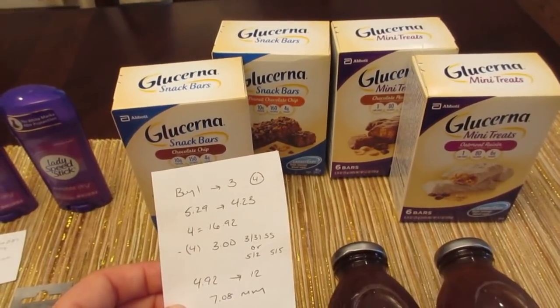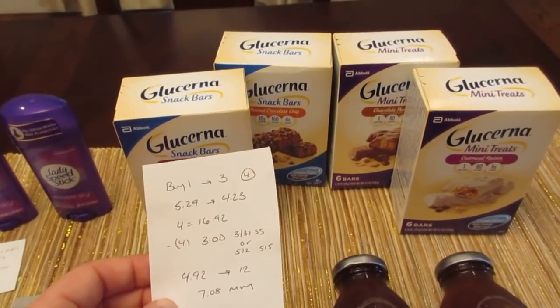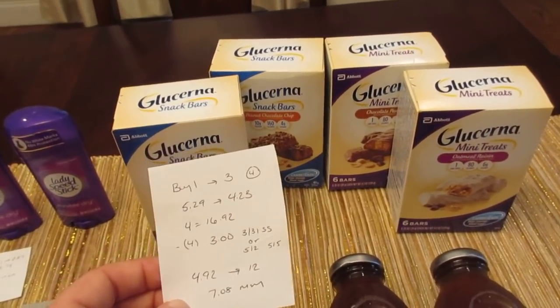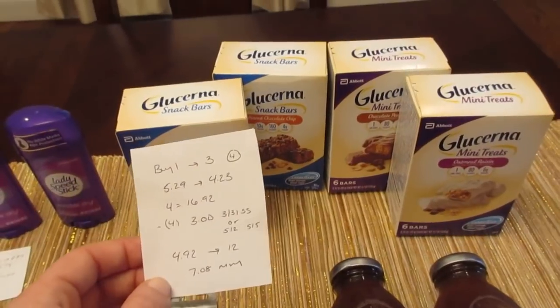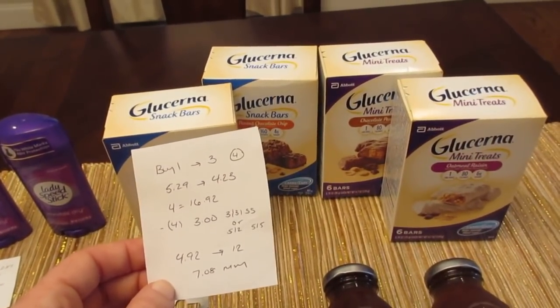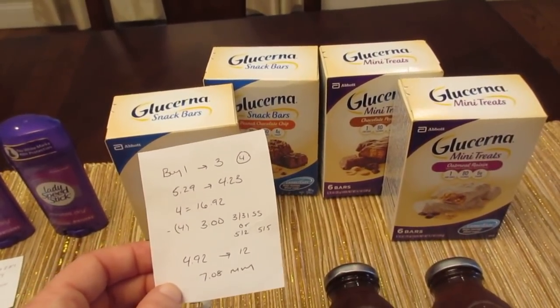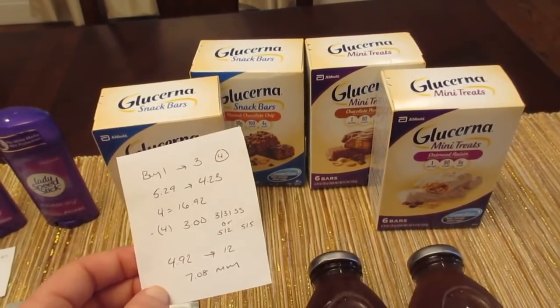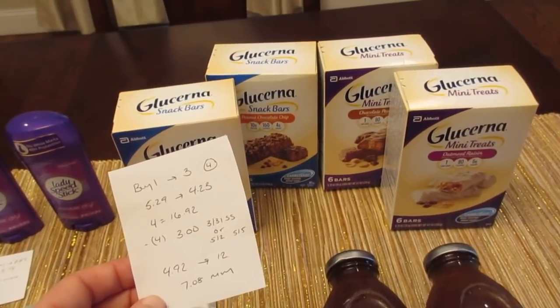I had four of the $3 coupons from the March 31st Smart Source. If you don't have those coupons, there is a $5 off two from today's insert. So I paid $4.92, got $12 back — it was a $7.08 moneymaker. It's still a moneymaker if you use the $5 off two, so that's an option if you don't have the $3 coupons.